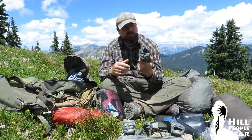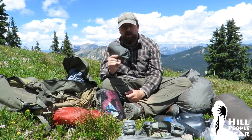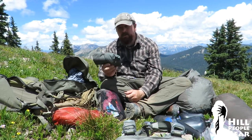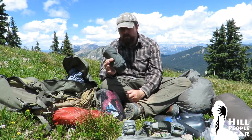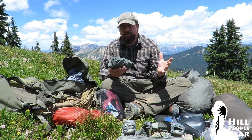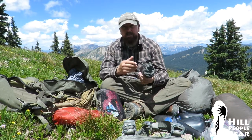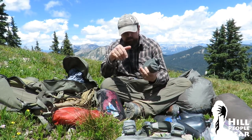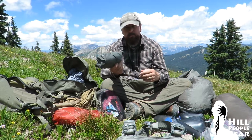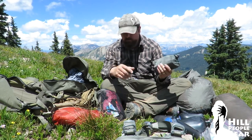Water filter — this is a Sweetwater Guardian. I've been using it for a lot of years and am very happy with it. It is a filter, not a purifier, so it doesn't help with viruses. The Sawyer filters are getting more popular — they work on gravity or squeeze — but the problem I've found is you can't always find a big enough spot to fill a bladder. Up in the high country you may be sucking water from a stream running underneath a talus field; in the desert you may be dipping a hose down into a tinaja. So I still prefer a pump-based filter.